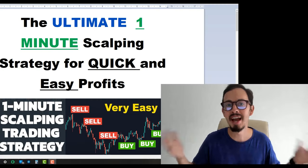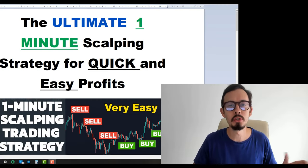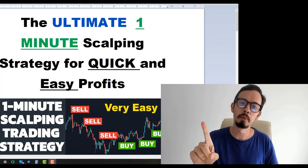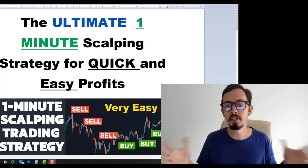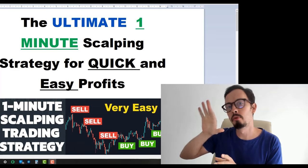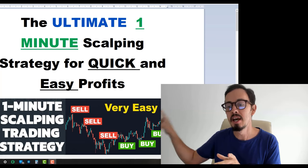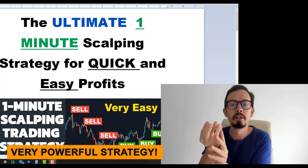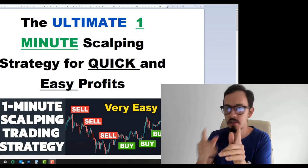Hello and welcome back to my channel. My name is Andrew and in this video I will show you, share and demonstrate the ultimate one minute scalping strategy. This scalping strategy is really powerful and easy to use. It was shared from one of my members in my academy, and we tweaked it a little bit to make it even better.